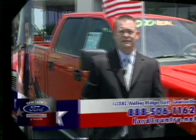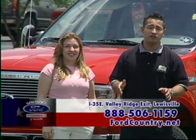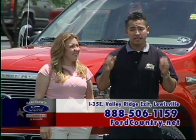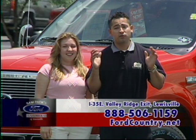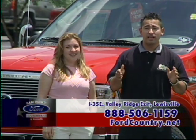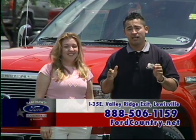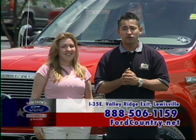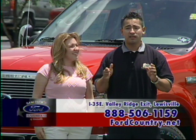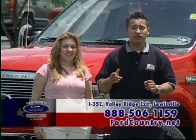Hola amigos, ¿cómo están? Les habla Heriberto Frías y Vanessa Avila. Estamos aquí para ayudarlos en la agencia Sampak Ford Country. Quiero que vengan a visitarnos — tenemos muchos especiales, un gran inventario. Somos el número uno en todo Dallas. Vengan para que vean la gran selección, muy buenos precios y muy buenos pagos. Vengan a visitarnos, no se van a arrepentir. Solo llame al teléfono que aparece en la pantalla y pregunte por Heriberto Frías o Vanessa Avila.